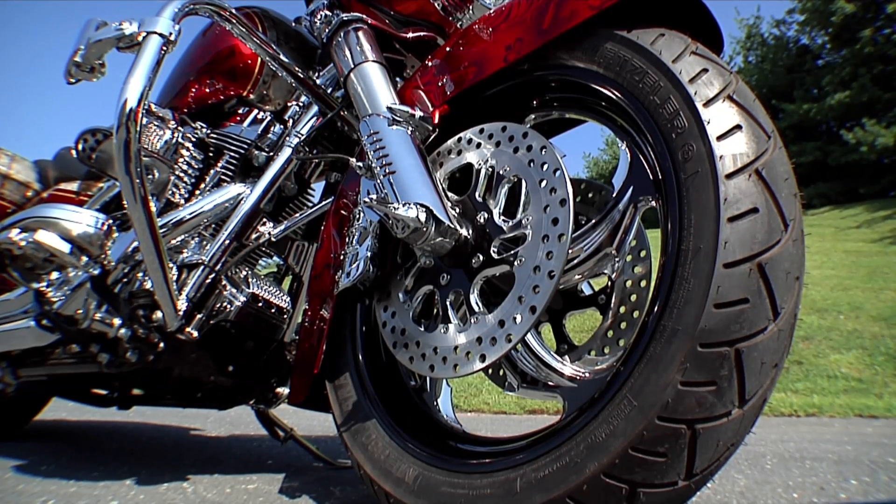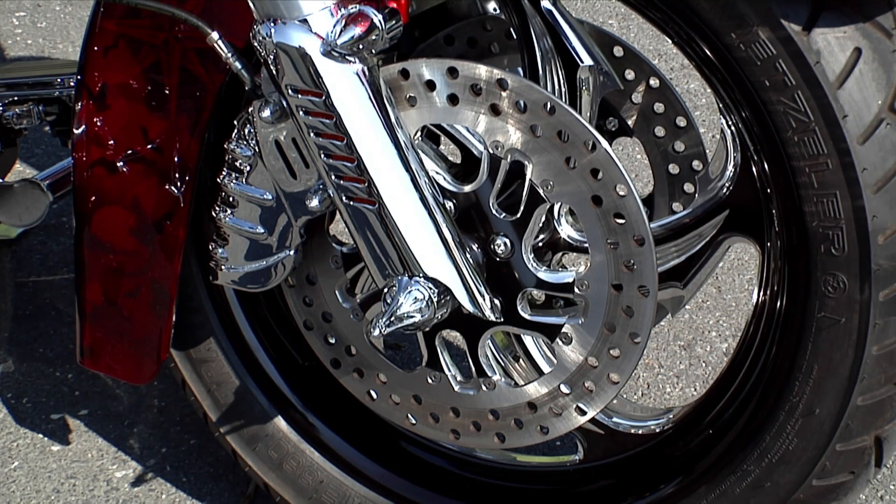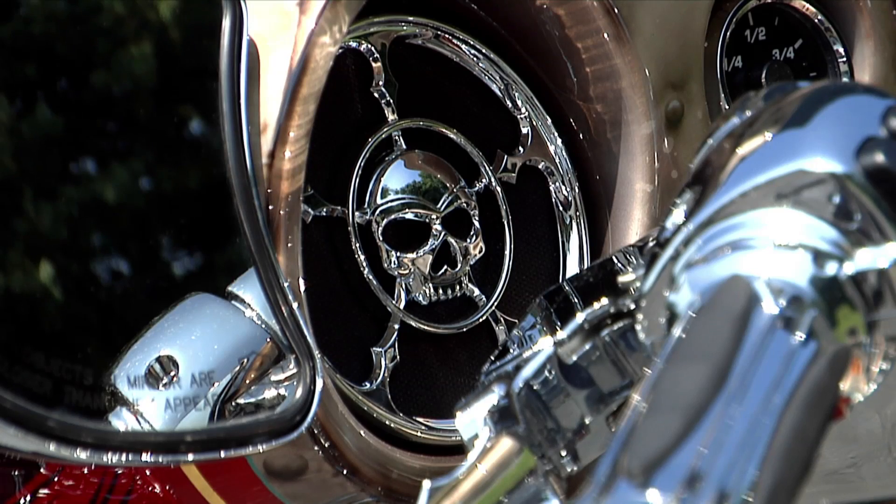The front wheel on this bike — Performance Machine. They did the front and the rear and the rotors. These are very high-dollar, nice-looking wheels. They've got some really unique things — just small details on this bike that I think everybody ought to have on their bikes.